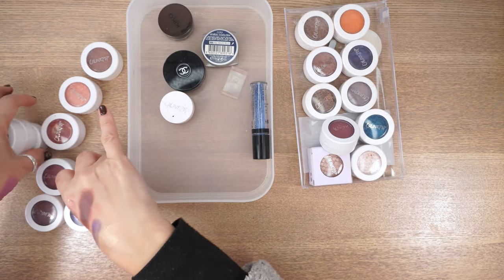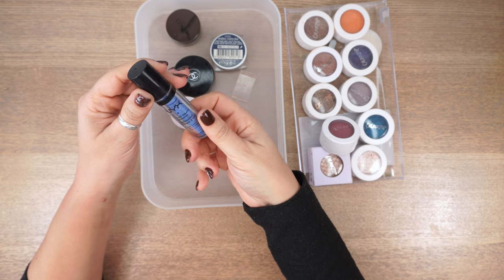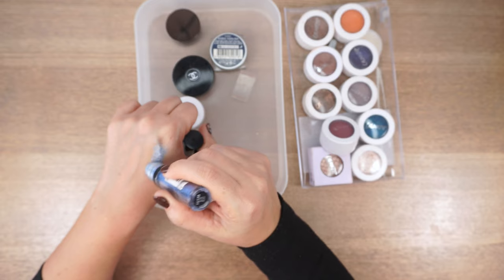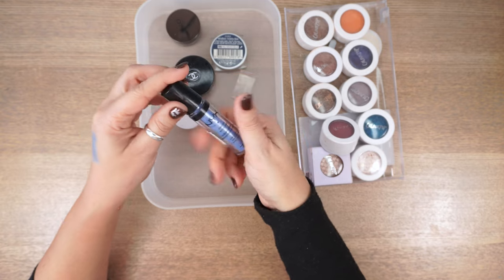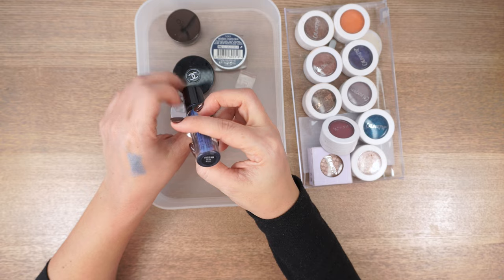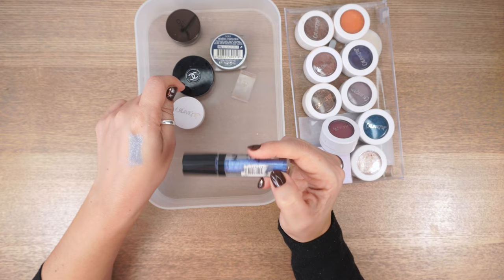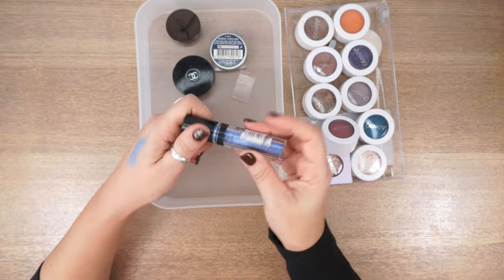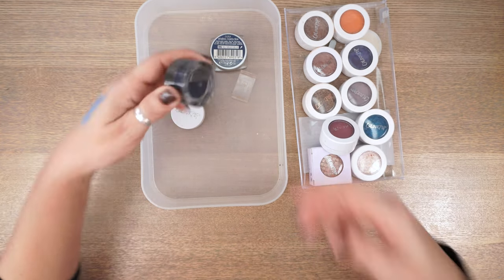An easy one to let go: the NYX Roll-On Shimmer. It still works, but there's major fallout since it has no binders. The color is a nice blue, but I'm going to pass it on — actually, it's too old, I shouldn't pass this on in case I give someone an eye infection.